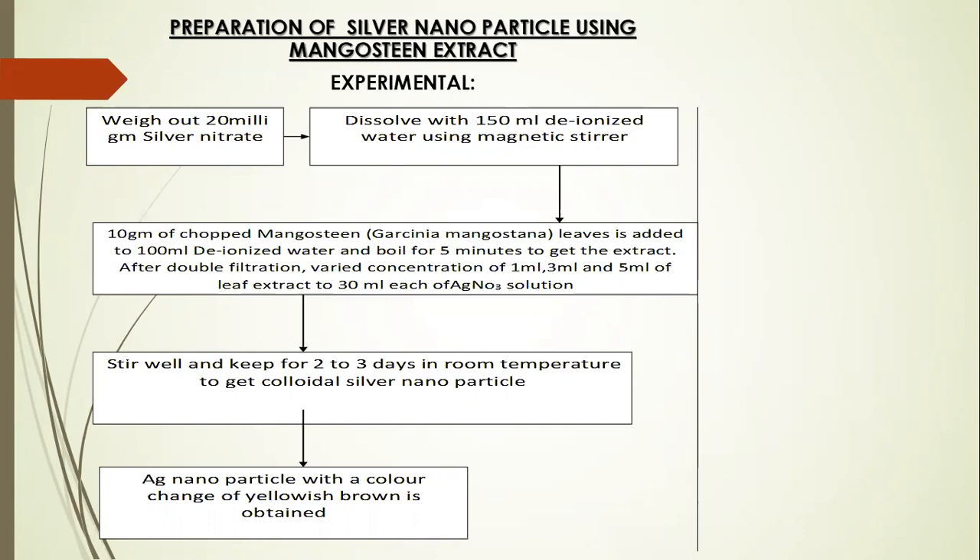These samples are named M1, M2, M3, M4, and M5 respectively. This solution is well-stirred and kept for 2 to 3 days so that we obtain a colloidal nanoparticle solution. A yellowish-brown colour appearing in the bottle after 2 to 3 days confirms that the prepared colloidal solution is of silver nanoparticles.